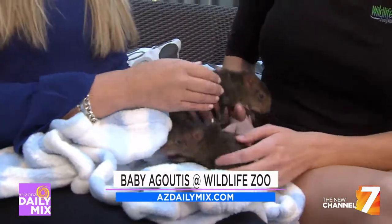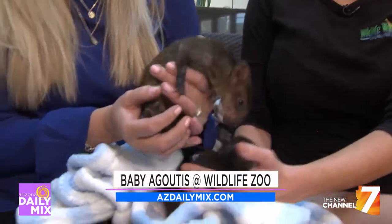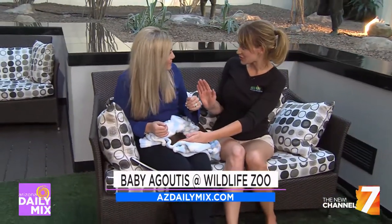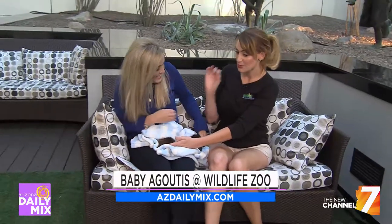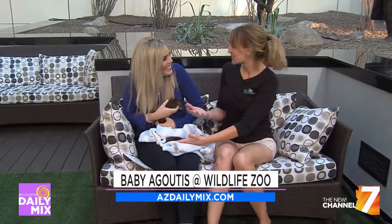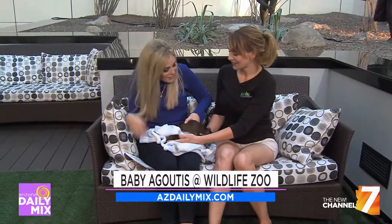Right now at the Wildlife World Zoo, they have a sea lion pup and are in the last week of a naming contest. You can go to their Facebook page or come out to Wildlife World and nominate a name at the zoo. The winner gets an annual membership for a family of four, giving access to all 6,000 animals for an entire year.